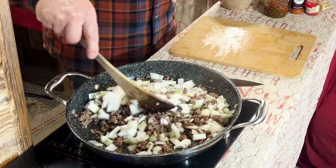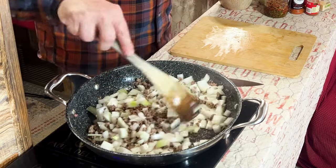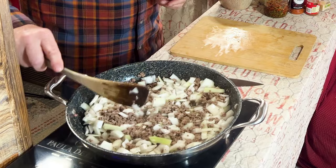This is ground chuck, so there's not a lot of fat in it — that's why I don't have to worry about draining it. The teaspoon or teaspoon and a half of fat that's in there I'm going to leave in because it gives good flavor.